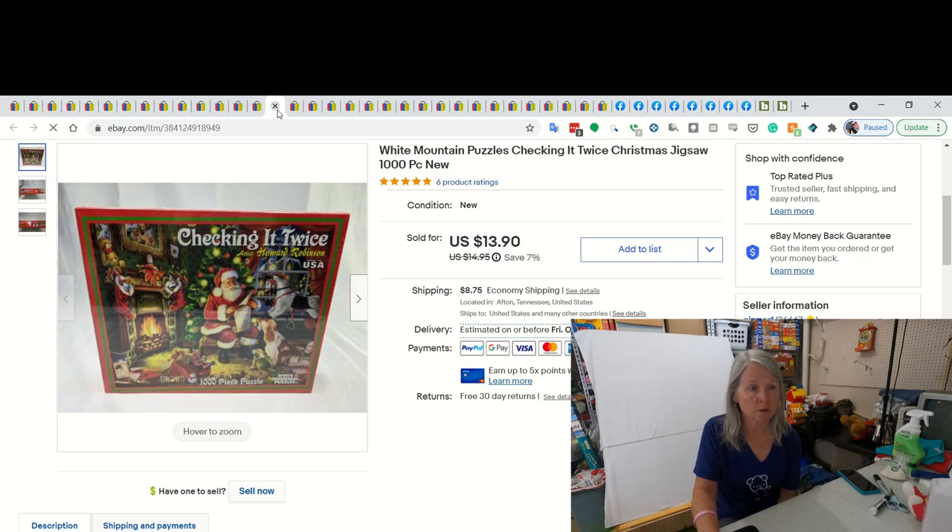This is a White Mountain puzzle. It was new and sealed. And I ended up taking a best offer of $11 for it. We went back and forth, but she ended up taking the $11. I've got tons of puzzles to list right now.